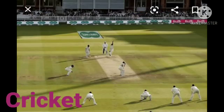Next, cricket. Cricket is a bat and ball game played between two teams of eleven players on a field, at the center of which is a twenty-two yard pitch with a wicket at each end, each comprising two bails balanced on three stumps. The spelling of cricket is C-R-I-C-K-E-T.